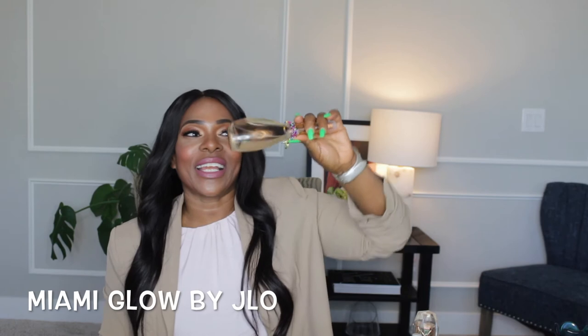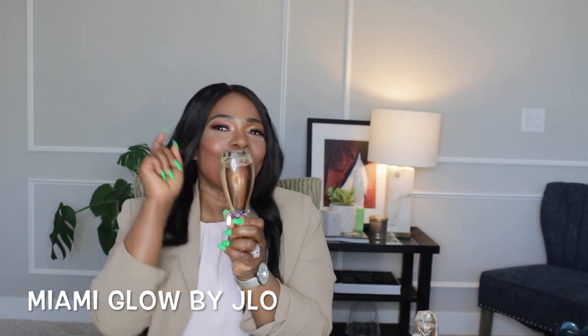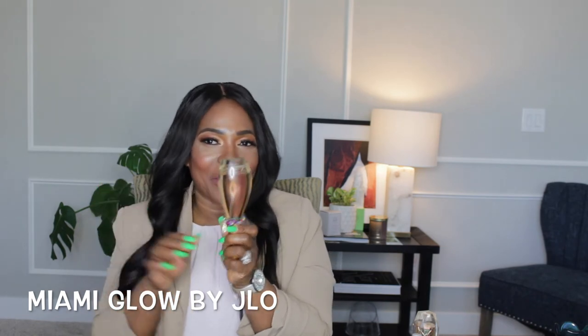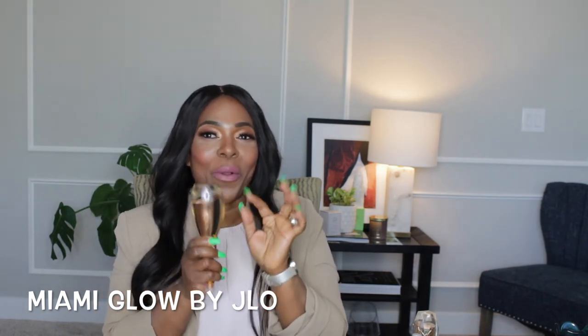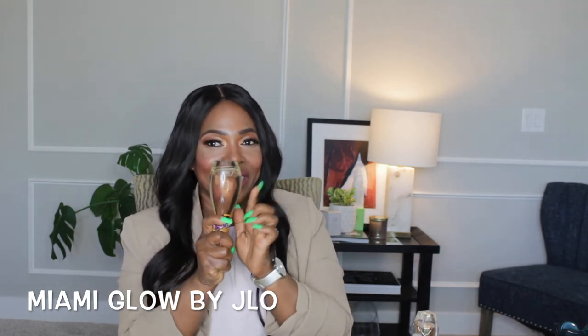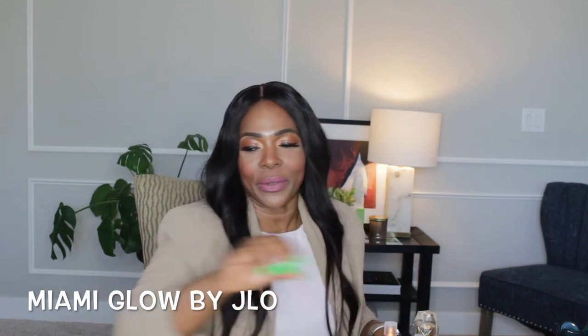The next dent is another J.Lo — this is Miami Glow. I also wore this throughout the summer for workouts. This was strictly my workout fragrance for the summer and I do have a huge dent in this fragrance. That was last summer, not this summer — this summer is not here yet.